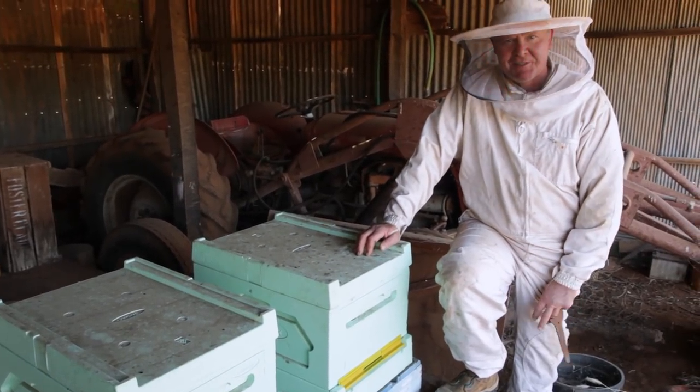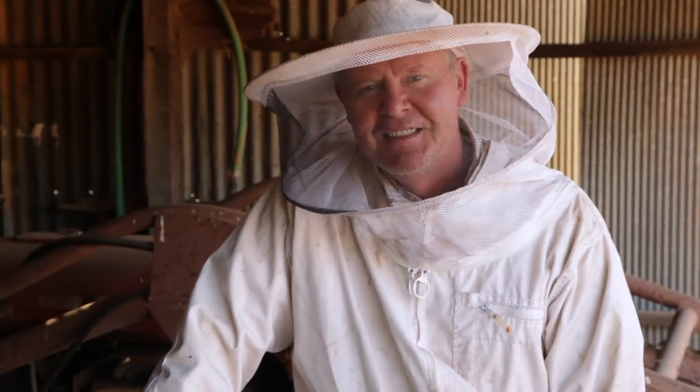Now, just to add to the excitement of today's episode, we've come in a different vehicle, and so I've forgotten me bloody hive tool.